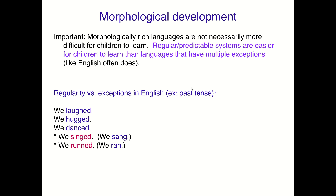For example, if we think about the past tense in English, there's a regular predictable form which is that -ed ending — we laughed, we hugged, we danced. But then there are these exceptions. We don't say 'we singed' and 'we runned' — we have these other forms: we sang and we ran. That's an exception, that's not predictable, so that's harder to learn.